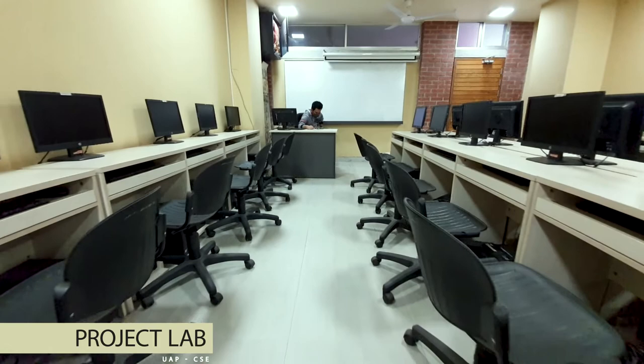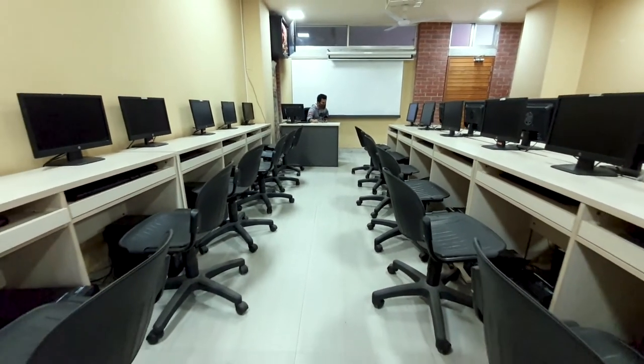Next up we have the programming lab, also reserved for the programmers who generally spend their time doing competitive programming. We also have a project laboratory specially dedicated for projects only.